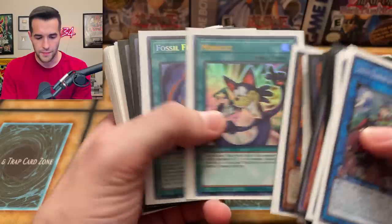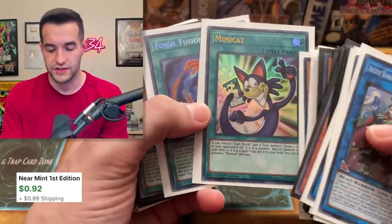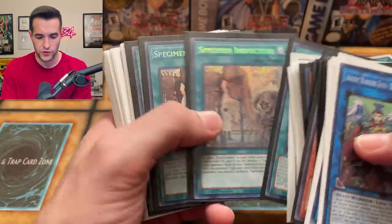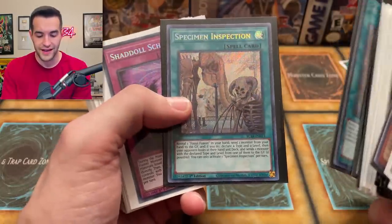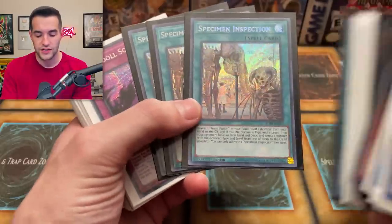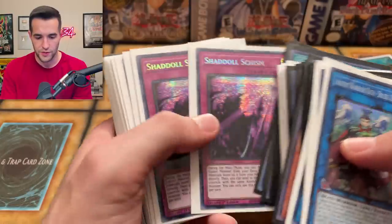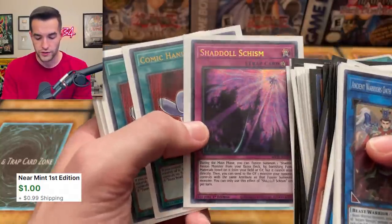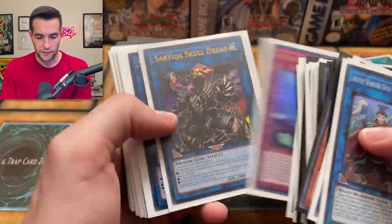We got Roland, Mimikat — from the Complete Series. If it was from the original one it would actually be valuable; I think it's a secret in that though. Fossil Fusion, Specimen Inspection — these are not worth anything. Some cards out of Armageddon were worth something, but mostly they were all cheap bulk. Schism — good card but you only play one usually. Comic Hands, Phantom Knight of Fogblade, Skulldred.